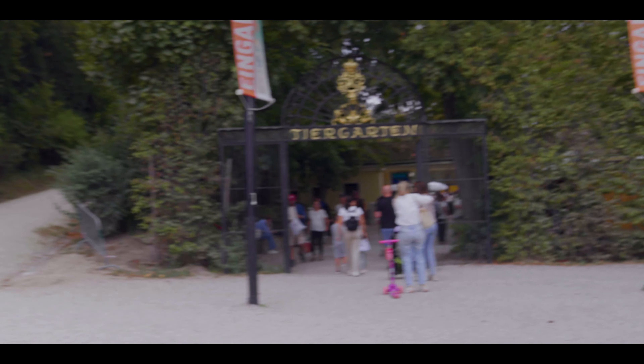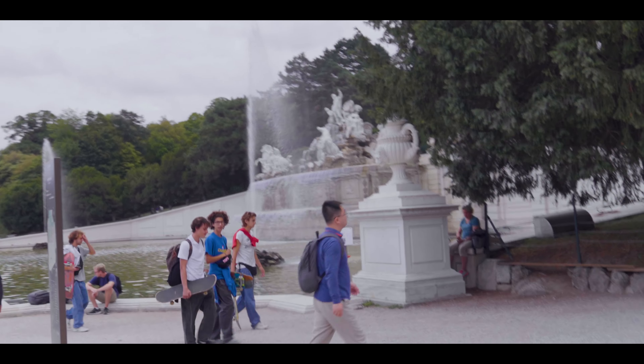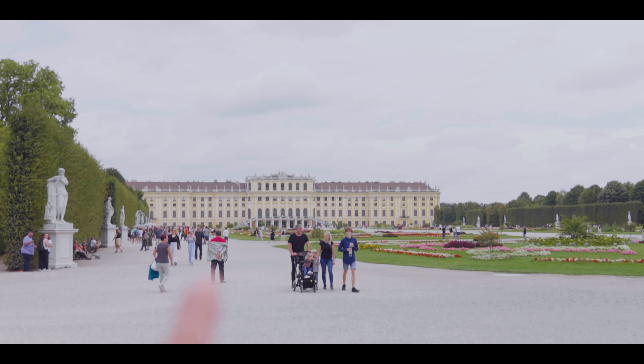We got the oldest zoo in the world over here. We're headed up that way — about 50 minutes. We got the Neptune fountain over here, and of course the Schönbrunn Palace. Here we go.